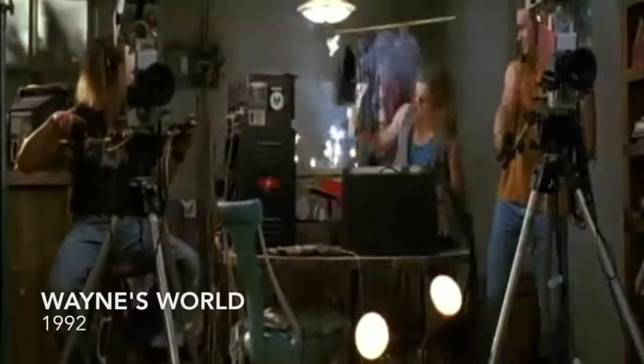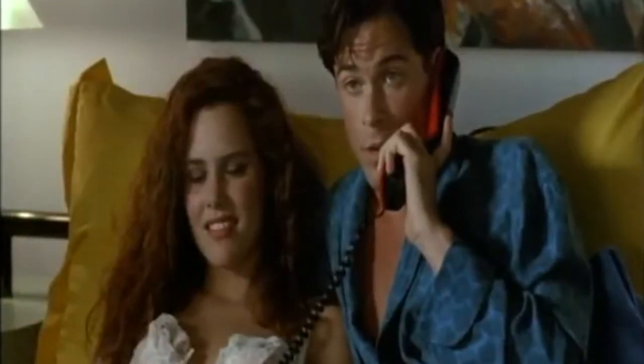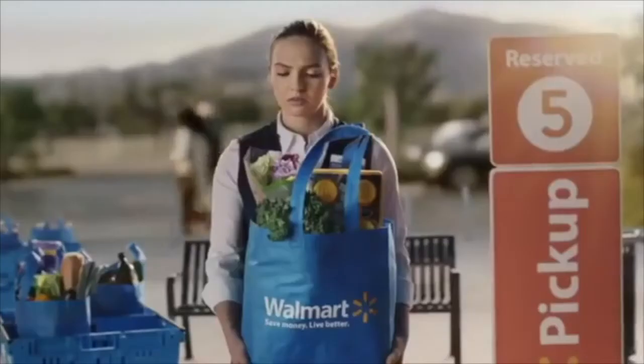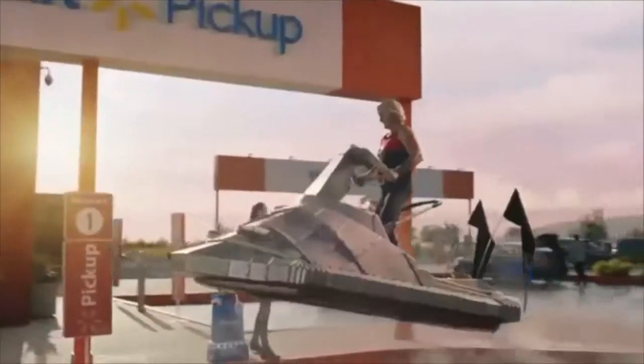However, the Doritos bag shown in Wayne's World will always be there and can be seen anytime you view the movie. This is one of the reasons companies choose to put their products in movies: they will live on screen for longer than they will in a commercial. Being connected to a specific movie can also bring in further revenue and connections with other movies in the same genre.